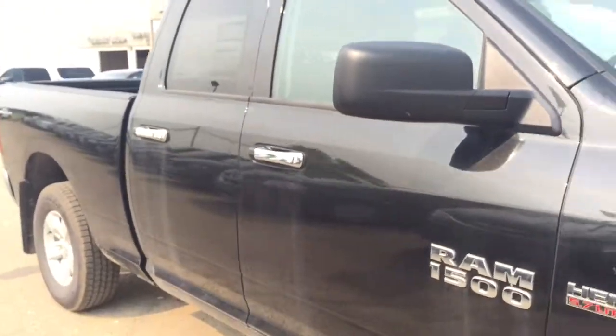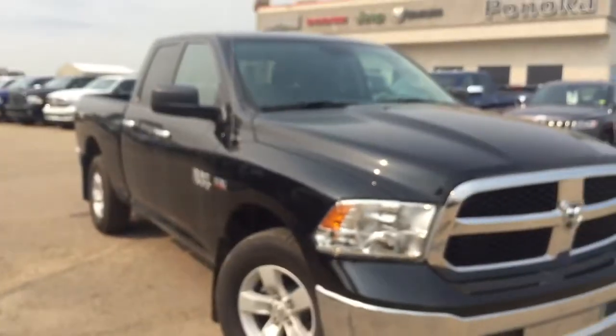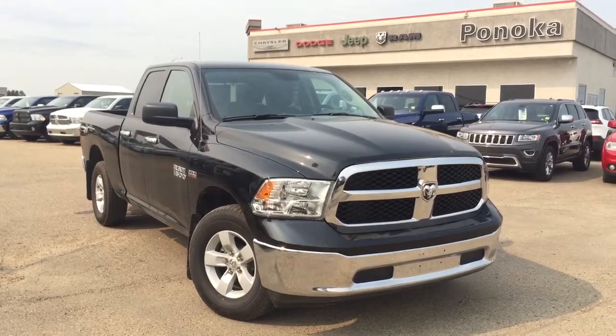If you guys are interested in this truck or you want to take it out on a test drive, or if you have any more questions about it, you can head on down to Ben Uncle Chrysler. We have an excellent sales team and a great finance team waiting to help you out. We are located just on the south end just off of Highway 28. Have a wonderful day guys, thanks for watching.